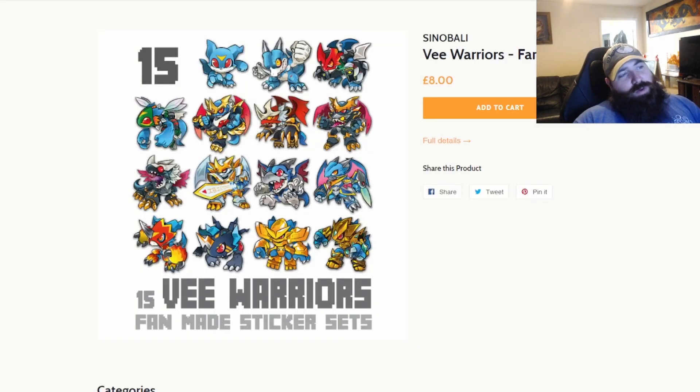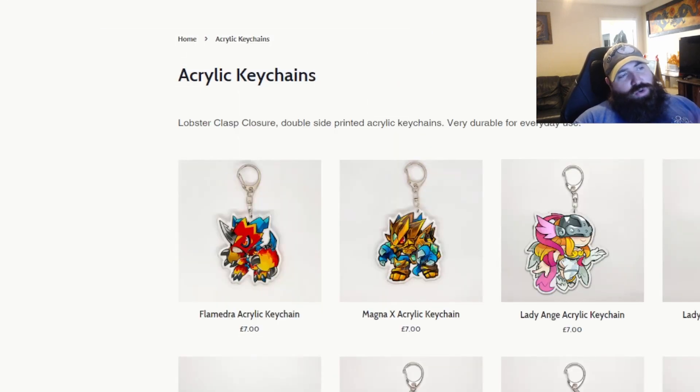We also get a ton of stickers here — the 15 Vee Warriors fan-made sticker set. The artwork looks really nice. For some people it's not for you, and that's perfectly fine, but if you are a fan of Cinebelly, go for it. The stickers are the things that do sell out, so grab these fast. As you can see, the very cool Flamedra key ring as well as the Magna X key ring both look really cool.